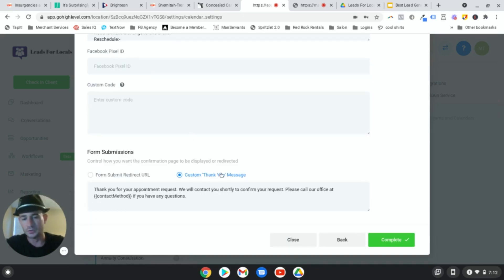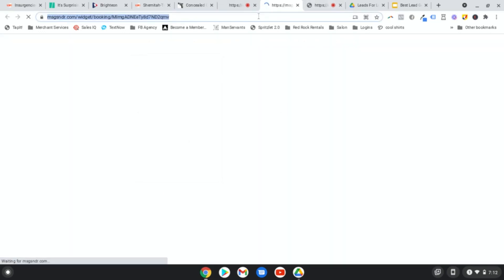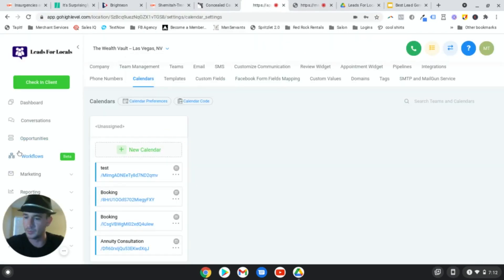You can put your Facebook Pixel ID here. What most people do is a custom thank you message, but you're really losing a lot of opportunity using standard thank you messages. You want to redirect people to an actual confirmation page, which is what I'm going to give you inside of the funnel - we'll talk about that in just a second. That's how you create your calendar. You can click this link to send people to the standard calendar page, but you're not going to want to do that after I show you the appointment funnel.